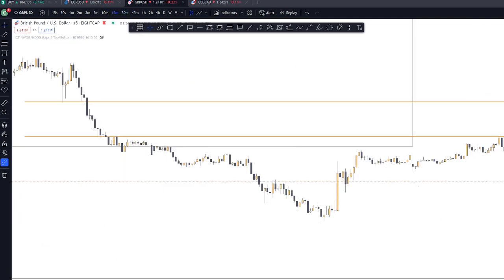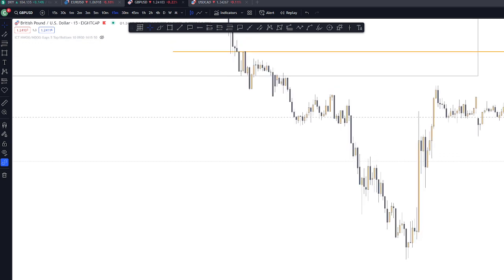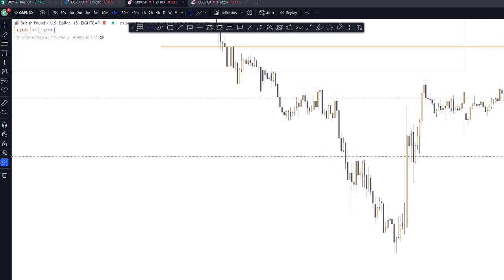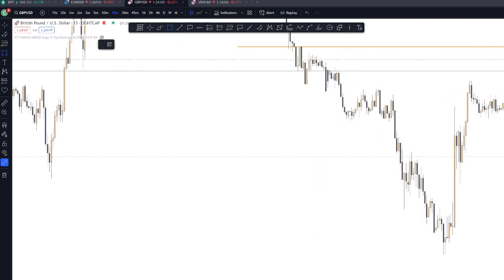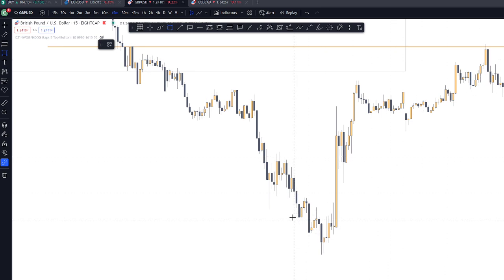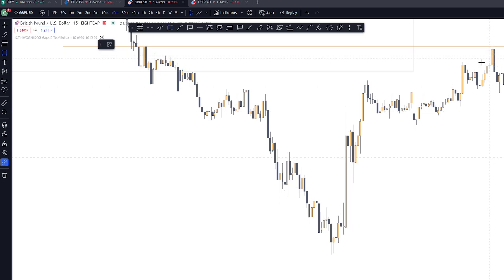On the 15-minute chart, you can actually see it reacted in a market maker pattern — smart money reversal. From original consolidation, accumulation, reaccumulation, smart money reversal, distribution, and redistribution.